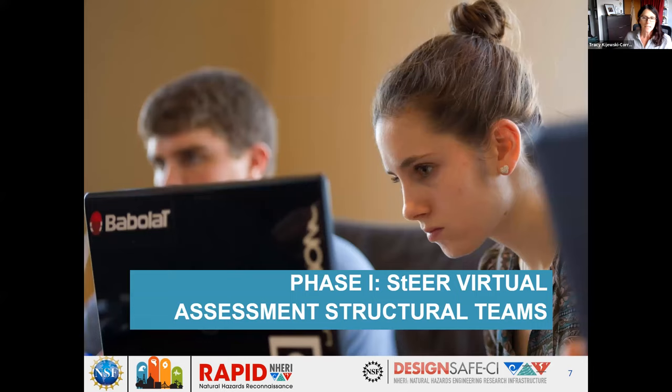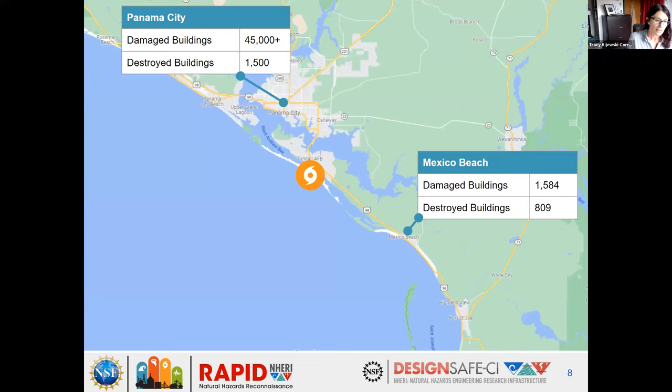For the first phase, the virtual teams are active within hours of hurricane landfall, collecting perishable data available in public media. One of the more predominant large metro areas we'll refer to is Panama City, with about 45,000 damaged building units. South of that is Mexico Beach, a smaller community with a high level of destroyed and damaged buildings. The hurricane's landfall point is at Tyndall Air Force Base, which got extensive damage. The hurricane's landfall point is at Tyndall Air Force Base, which got extensive damage.